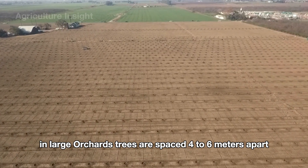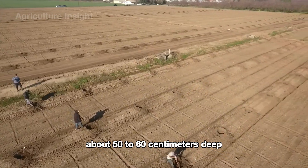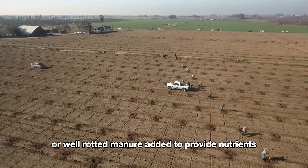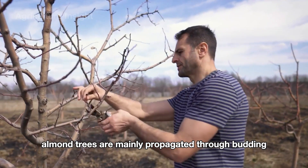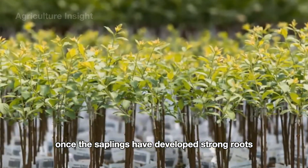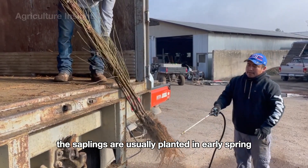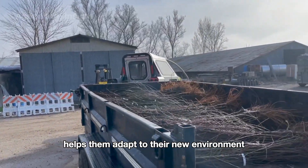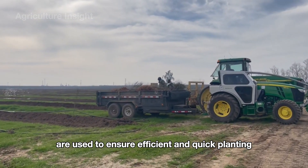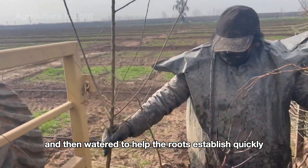In large orchards, trees are spaced four to six meters apart to allow sufficient room for growth. The planting holes are dug about 50 to 60 centimeters deep, with a layer of organic compost or well-rotted manure added to provide nutrients during the early growth phase. Almond trees are mainly propagated through budding or grafting. Once the saplings have developed strong roots, they are transferred to large orchards in early spring. Tree planters or skilled labor are used to ensure efficient planting — saplings are placed in the holes, soil is covered over, and they are watered to help the roots establish quickly.